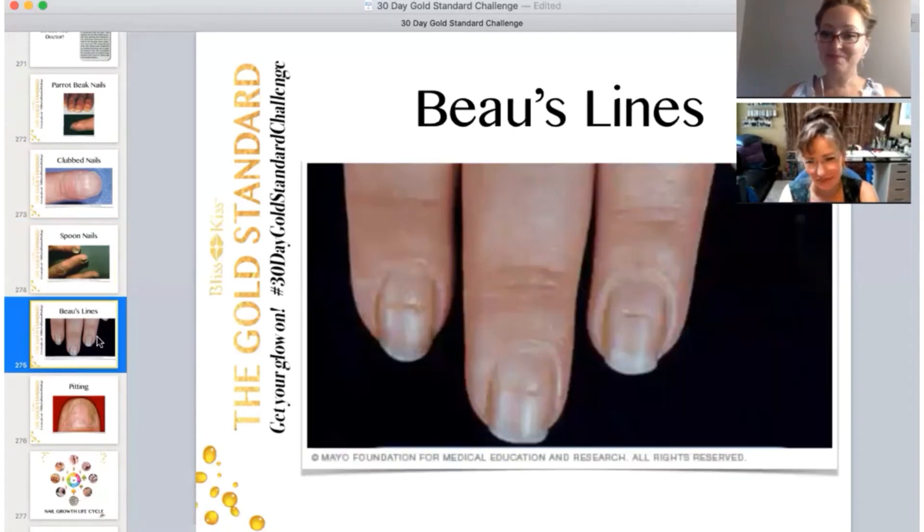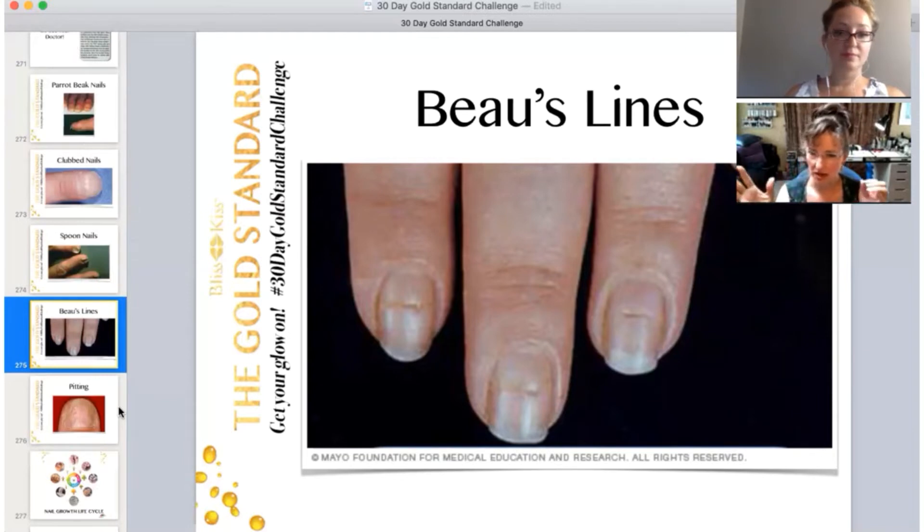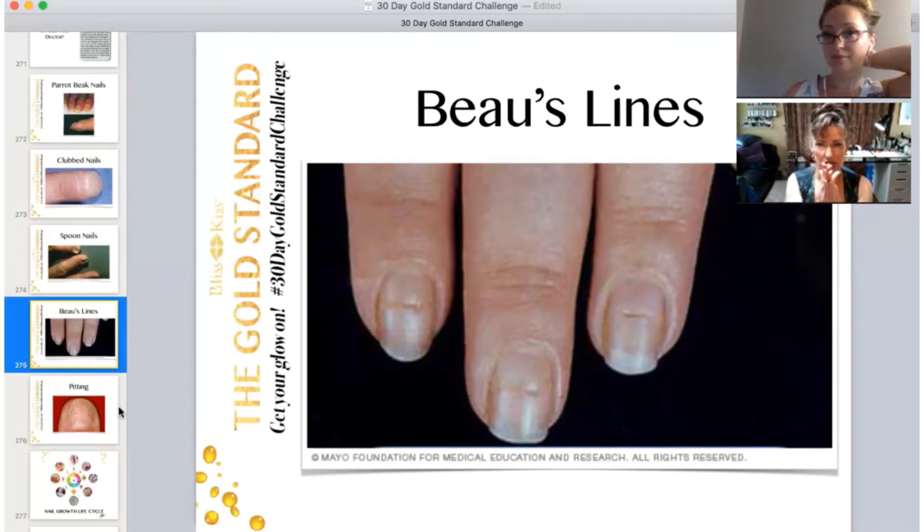Next are Beau's lines. These were discovered by a gentleman whose last name was Beau. He realized that nails are always growing, but the speed at which they grow depends on what's going on in your health, your stress level. The cells can slow down as your body tries to preserve itself, and your nails can come to almost a grinding halt. The cells bunch together and you end up with a groove, with the sides around it bunched up. As you can see with this person, it's growing out fine with no new lines near the cuticle, which means a massive physical or emotional stress occurred.